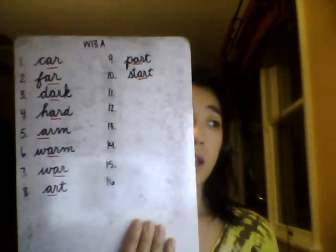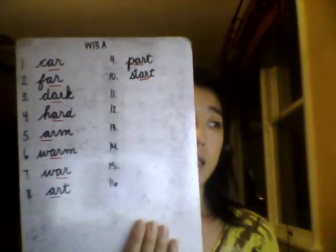Number 10: Start. One syllable. I will start the book at the beginning. Think to spell S-T-A-R-T. Spell out loud with me: Start. S-T-A-R-T. Start.